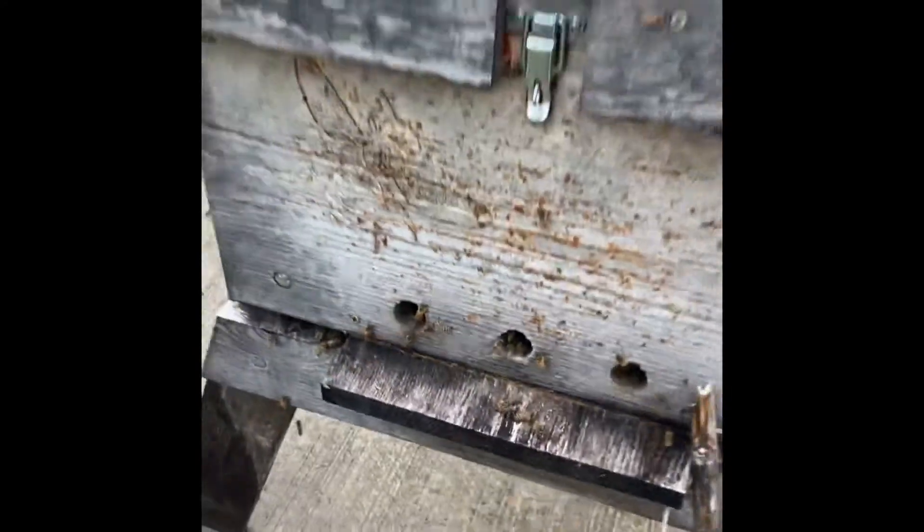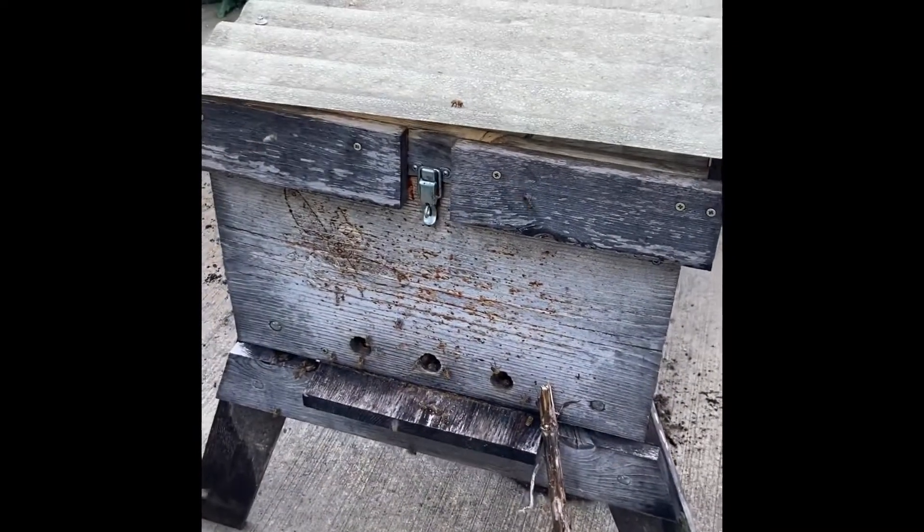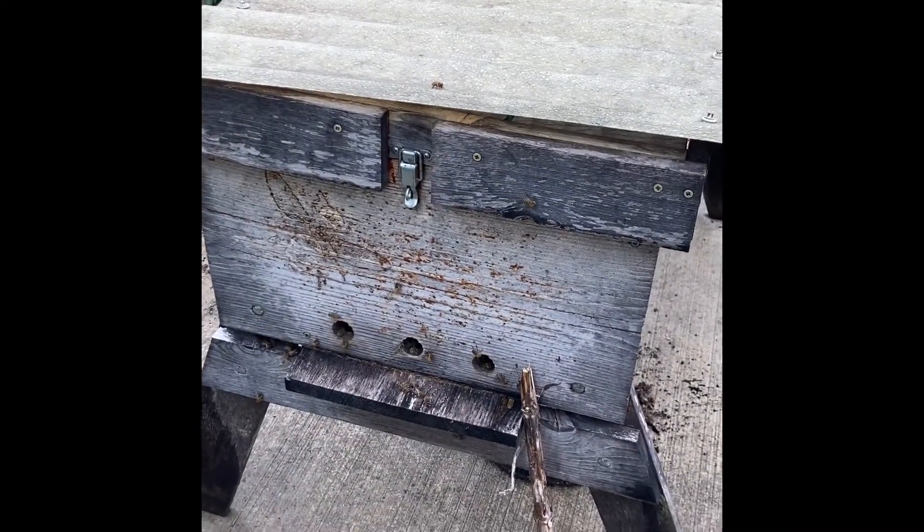There you have it — Goldie's Bees, safe inside hive number two at the Winnie Palmer Nature Reserve. Thanks for watching.